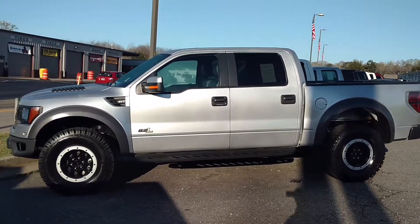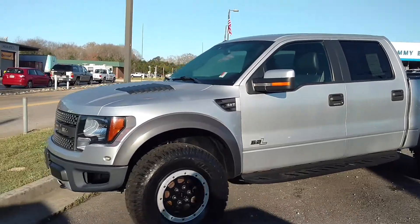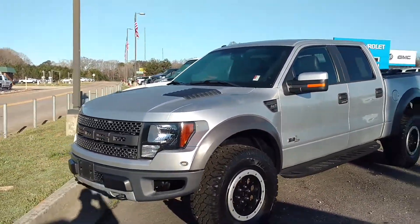Hey Kenton, how you doing? This is Jimmy up here at Jimmy Britt Chevrolet. This right here is the 2011 Ford F-150 Raptor that you're looking at.